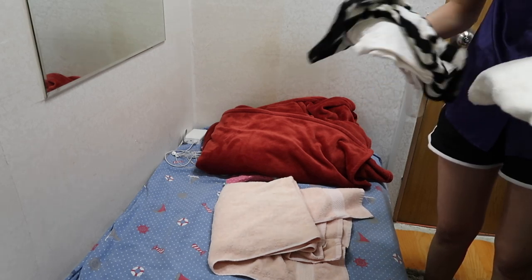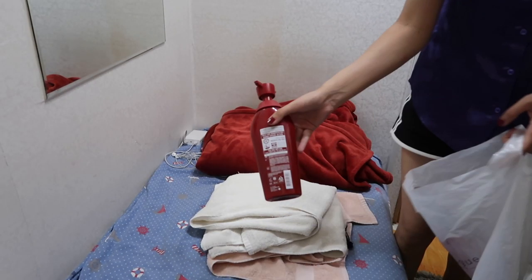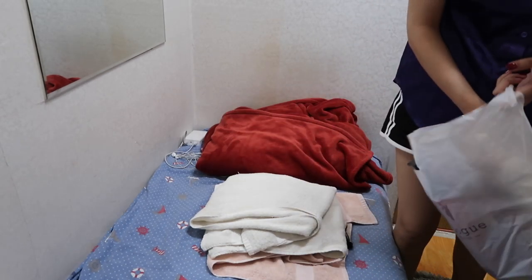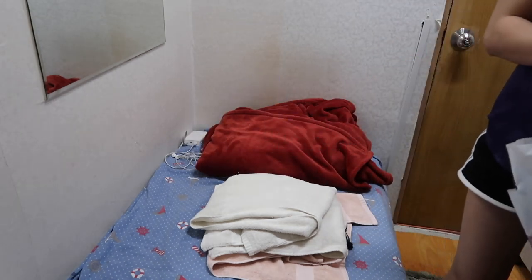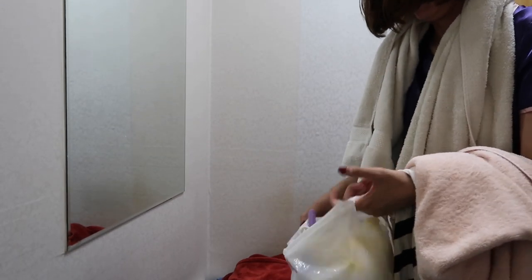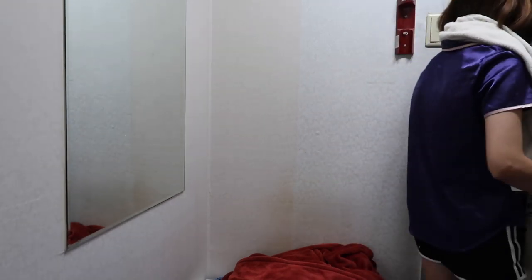In the morning, showering only takes around 10 minutes if I'm not washing my hair, but when I wash my hair I take about 20 minutes. I don't have a shower in my room so I have to go out. I get ready my oil stuff, shampoo, conditioner, body lotion, toothpaste, my brush, then turn off the light, lock my door, and go out.